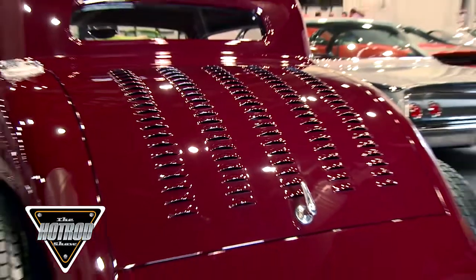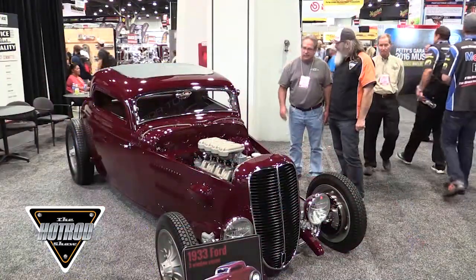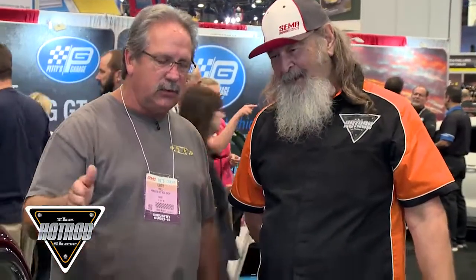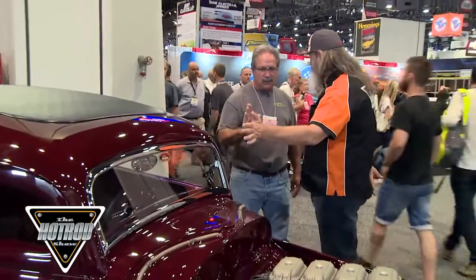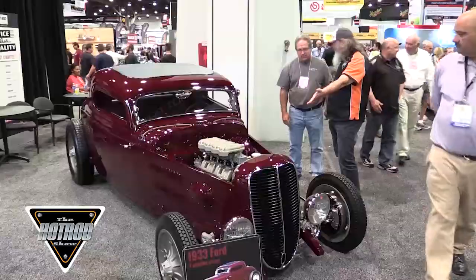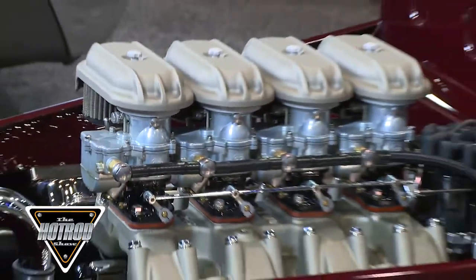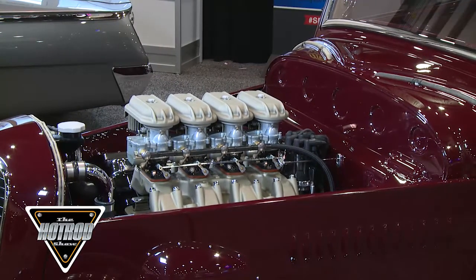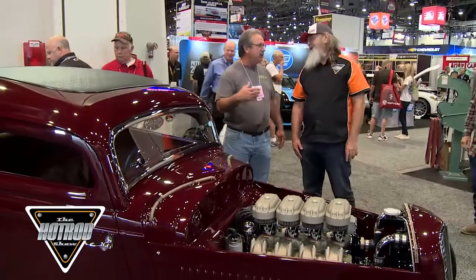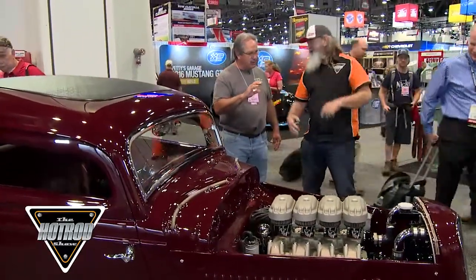I wanted to run a 37 truck pickup grille on the front and I wanted the old Bonneville stance. How much chop in the front and how much in the back? We got about three and a half inches in the front and about two and a half in the back. That gives you that right angle — the wedge chopped look. The front windshield is laid back just a little bit. We laid it back enough to try to get the rake and stance and to make it look like it's running 100 miles an hour.